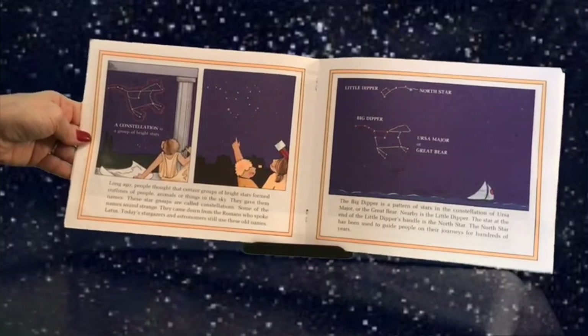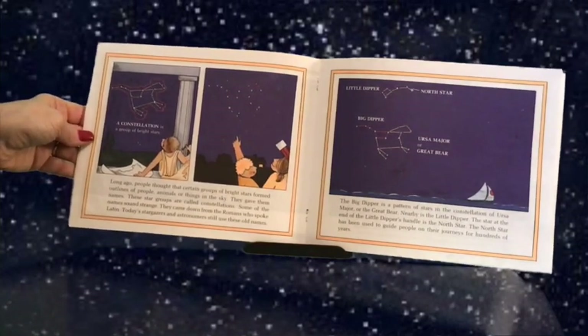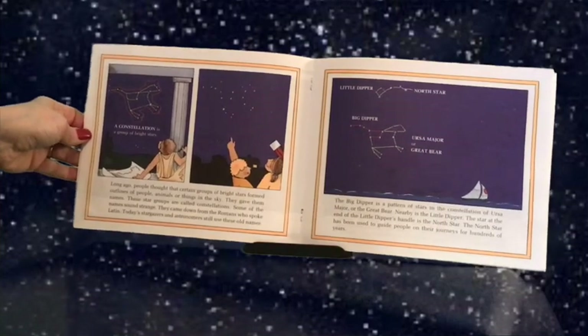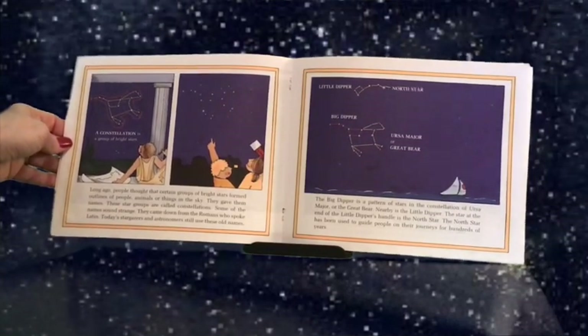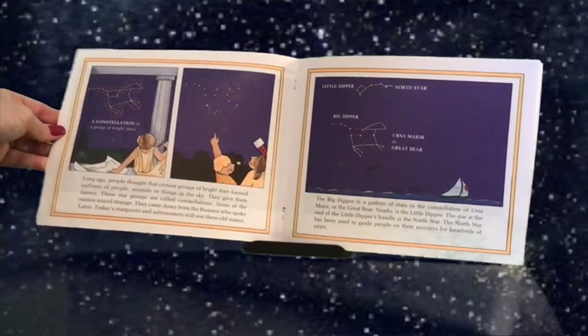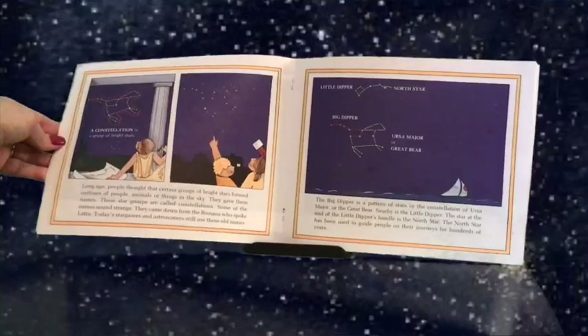Some of the names sound strange — they came down from the Romans who spoke Latin. Today's stargazers and astronomers still use these old names. The Big Dipper is a pattern of stars in the constellation of Ursa Major, or the Great Bear. Nearby is the Little Dipper. The star at the end of the Little Dipper's handle is the North Star, which has been used to guide people on their journeys for hundreds of years.